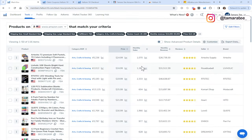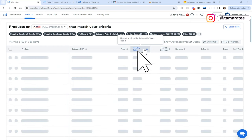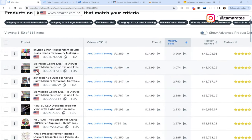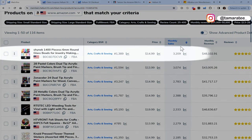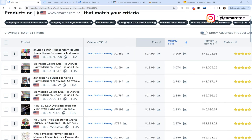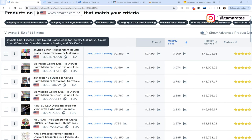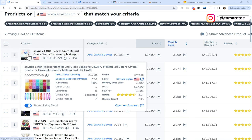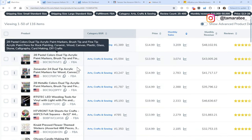Next, I want to sort the monthly sales from big to small — I want to look at products that are selling the most within this criteria. It looks like these glass beads are making over 3,200 monthly sales. This is too much for me. And personally, I am very familiar with this product category and I don't suggest you guys sell beads because there are already successful sellers selling beads. So let's keep scrolling.